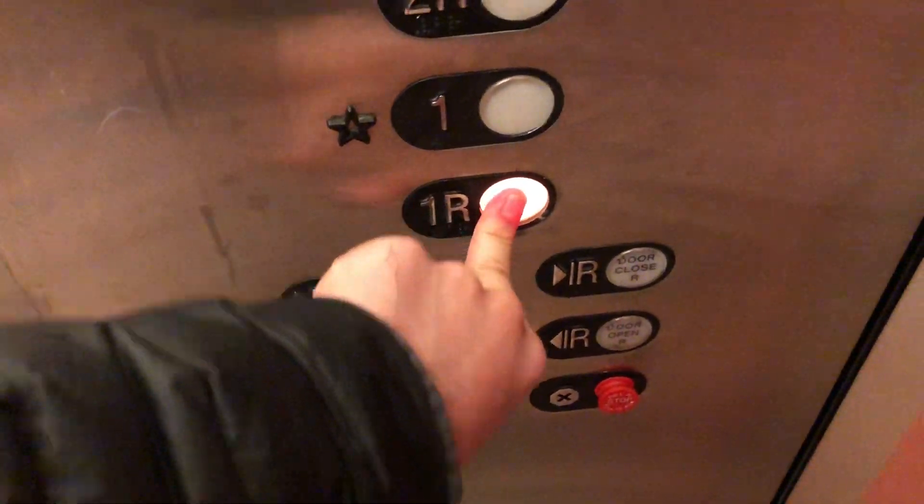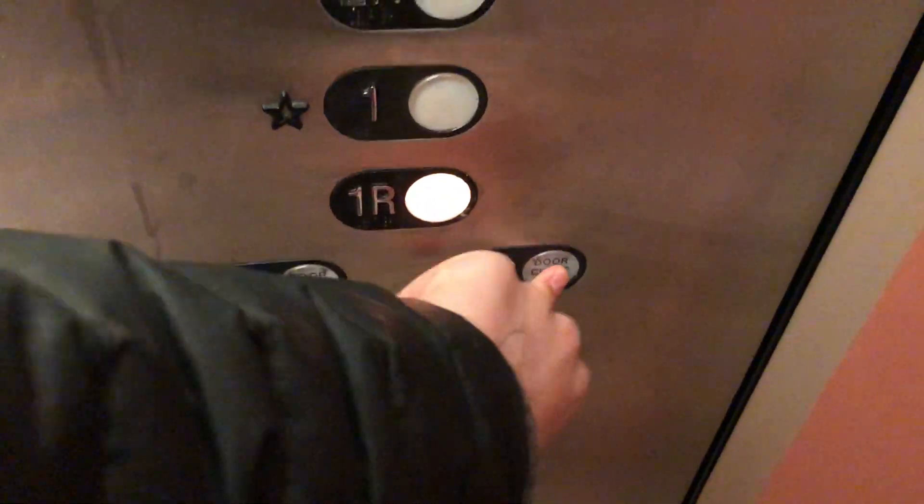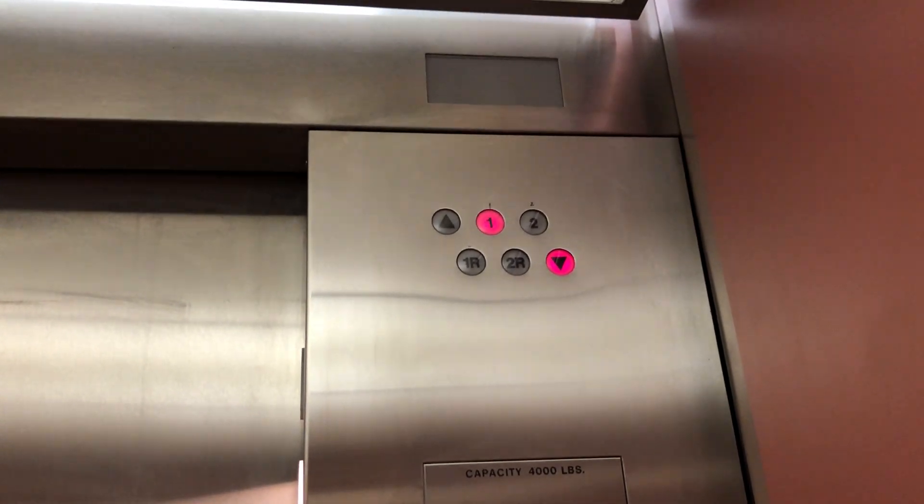This is the service elevator. Going to floor one rear. Let's see how the door goes here. Interestingly, one rear is the front, and one front is the rear.